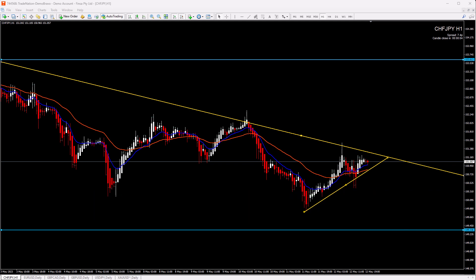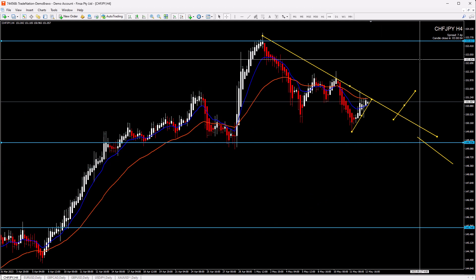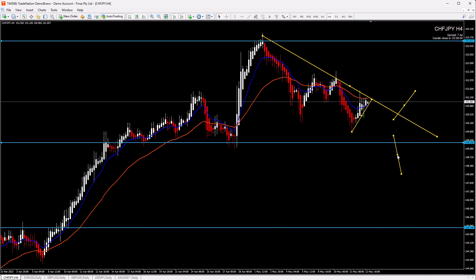If you trade with the main direction only, then you have to wait — at least until price breaks this level, because you will be trading with the main direction. Here we can expect a possible trend change. So that is Swiss Franc Yen.